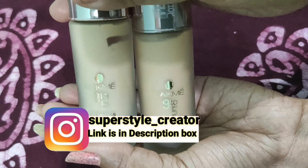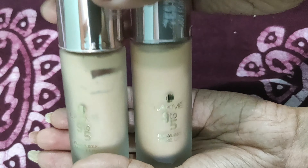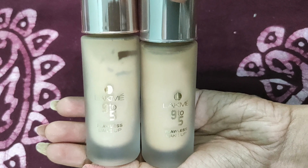Hello. My name is — this is the Lakme 9to5 Wireless Makeup Pro Foundation. This is 300 ml for 600 rupees.